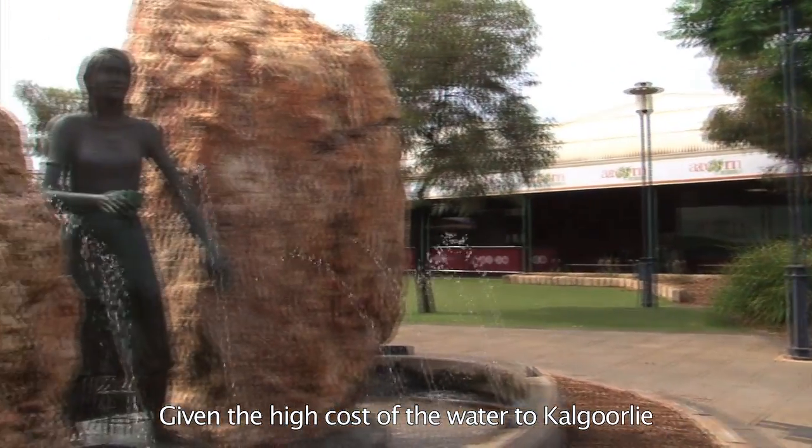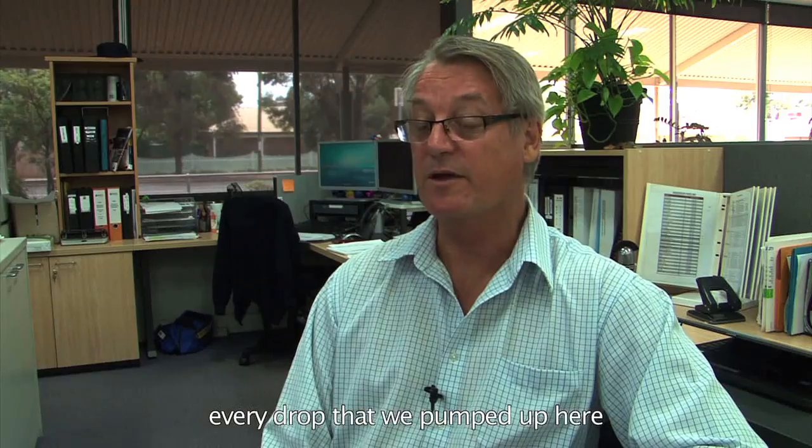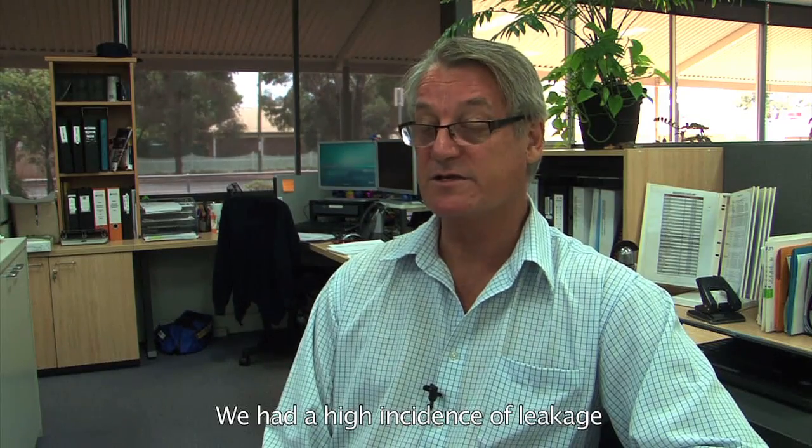Given the high cost of water to Kalgoorlie, it was important that we made good use of every drop that we pumped up here. We had a high incidence of leakage.